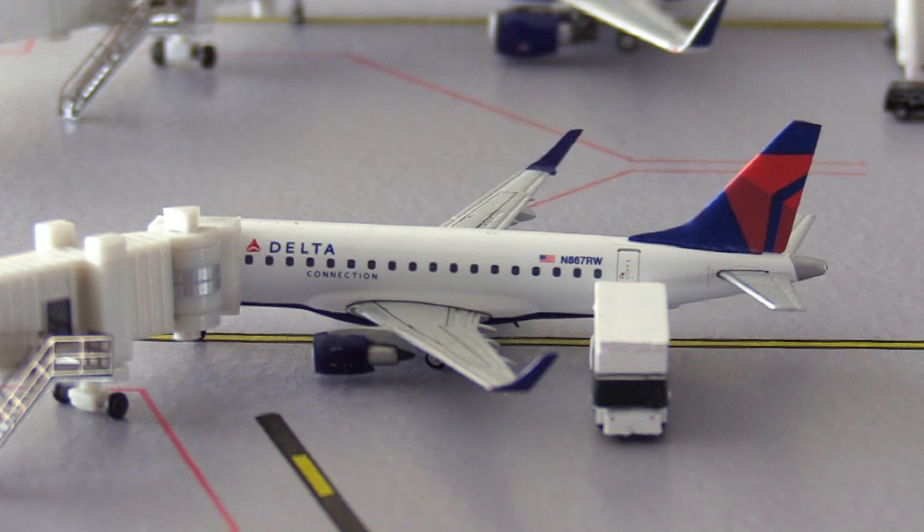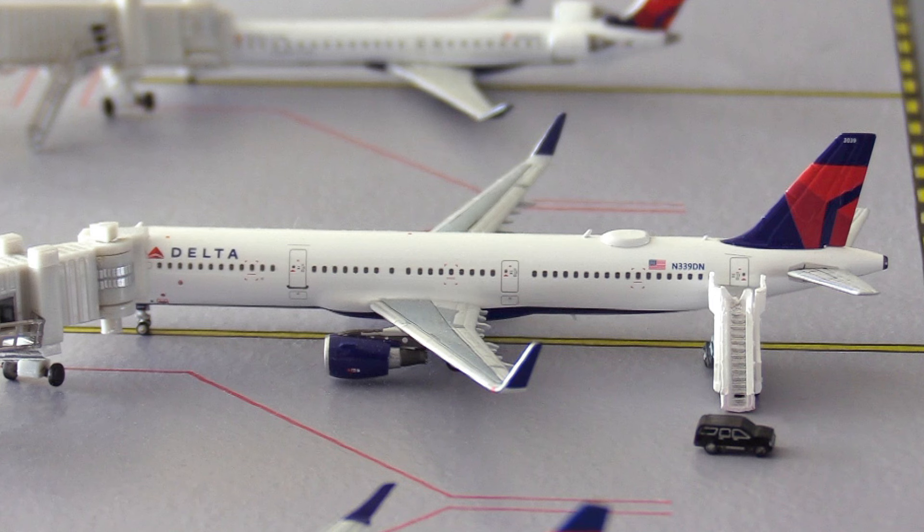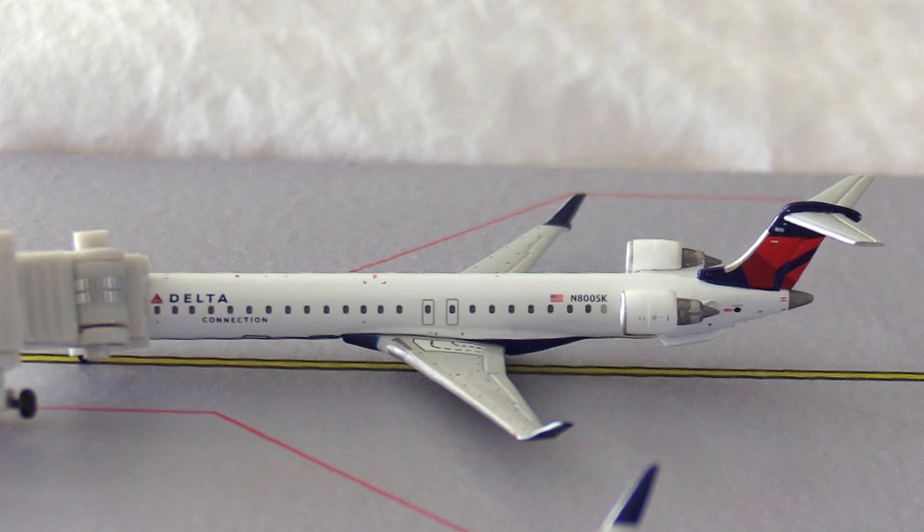Moving over to Delta, we have this Delta Connection Embraer E170 heading out to Madison in Wisconsin. Then next up we have this Delta Airbus A321 heading out to Atlanta in Georgia. And last for Delta we have this brand new Delta Connection CRJ-900 heading out to Raleigh-Durham in North Carolina.